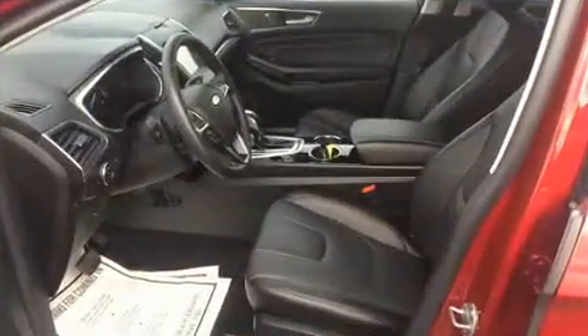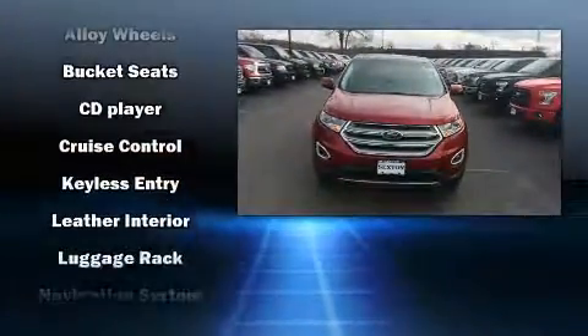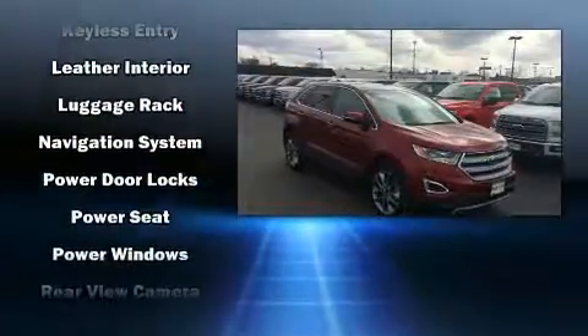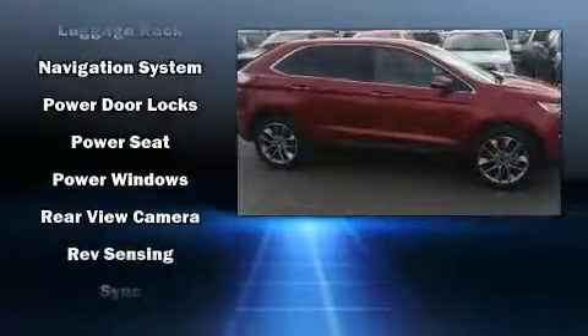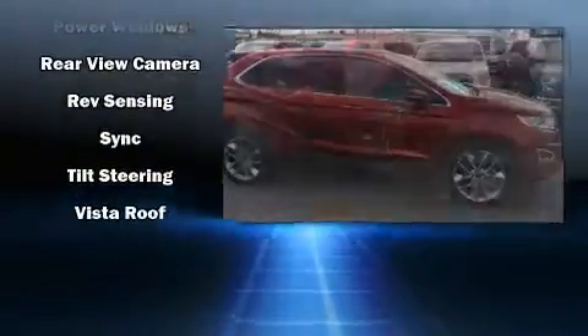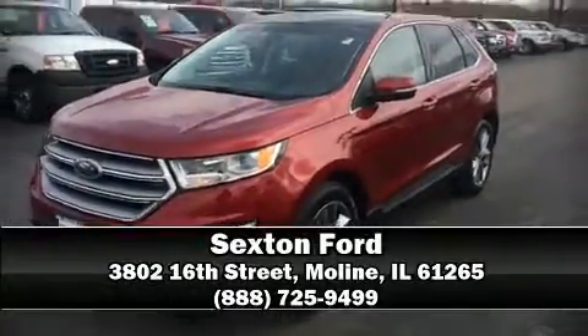Ford ensures the safety and security of its passengers with equipment such as head curtain airbags, an emergency communication system, and four-wheel disc brakes with ABS. With electronic stability control supplementing mechanical systems, you'll maintain precise command of the roadway. Please don't hesitate to give us a call.